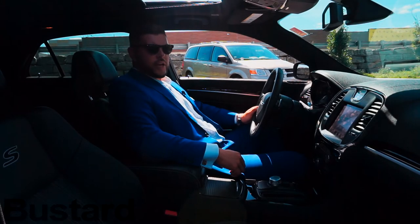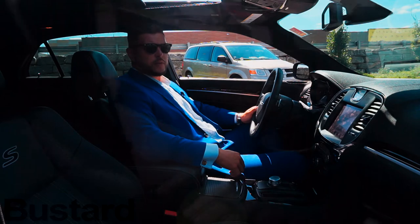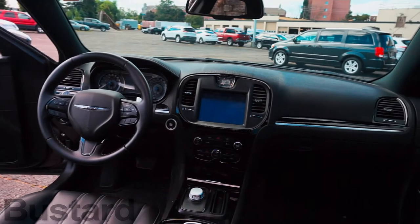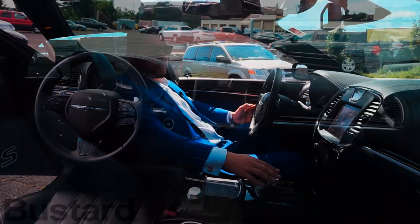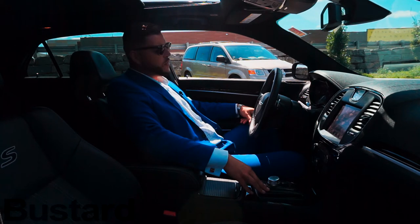Once you enter the 300S, it becomes even more evident why this is Chrysler's flagship model. We have leather, black piano trim, the newest and latest technology, and a panoramic sunroof, all paired with an 8-speed automatic transmission — which makes this vehicle great for any and every occasion.